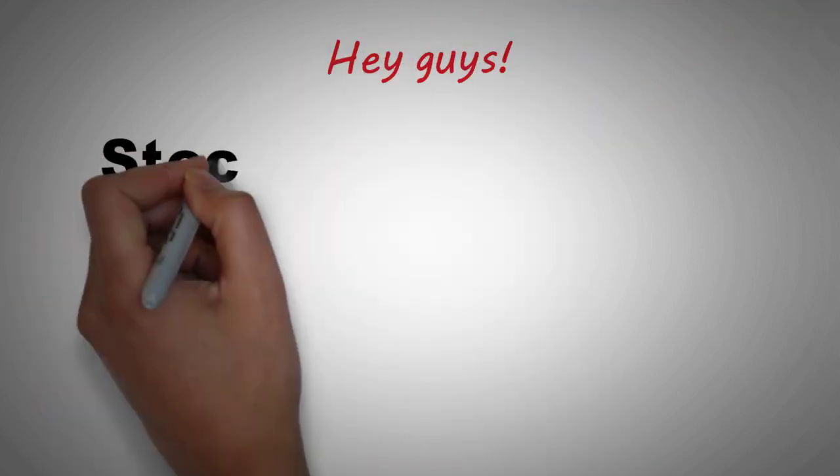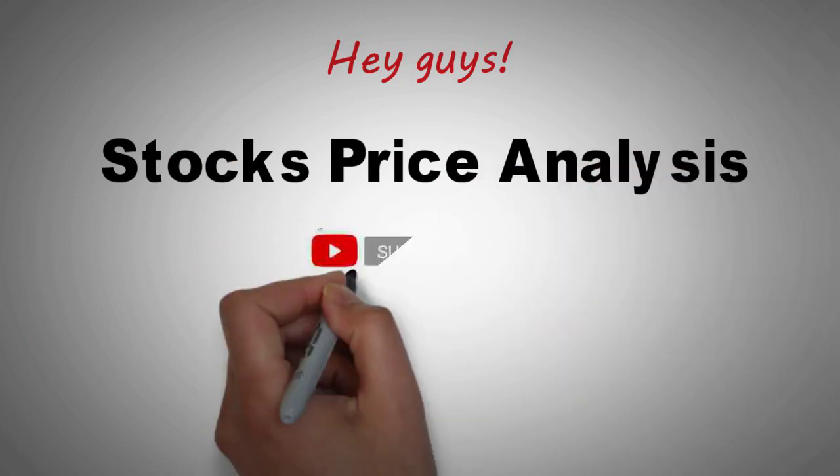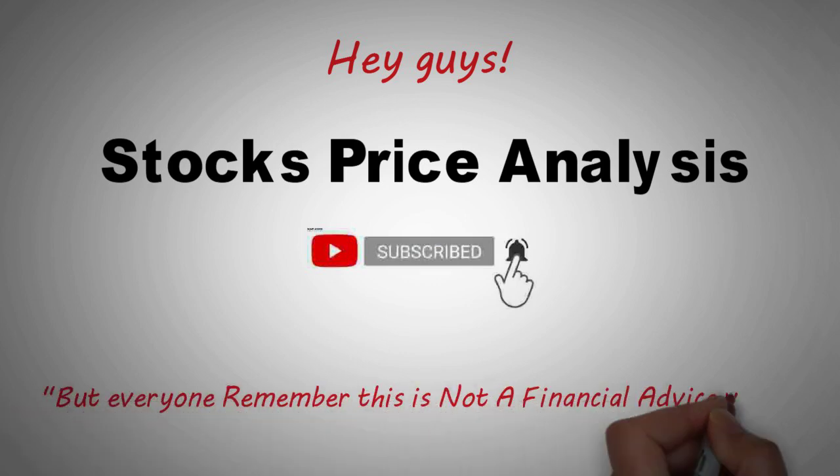Hey guys, welcome to Stocks Price Analysis. If you are new to the channel, be sure to subscribe and turn on post notifications by hitting the bell so you never miss any of our uploads, and also enter our giveaway. But everyone, remember this is not a financial advice video.